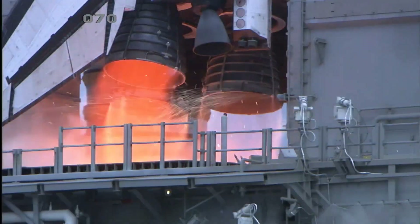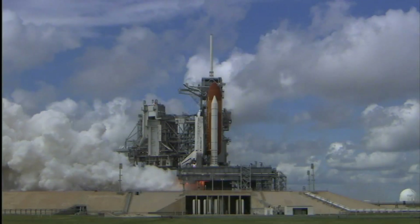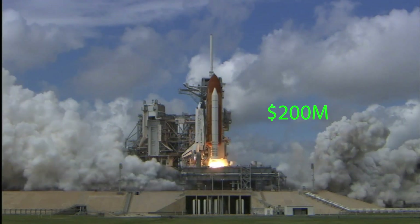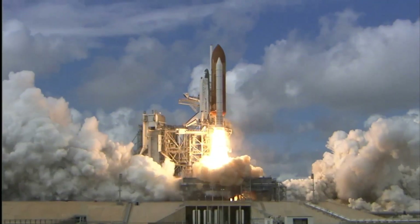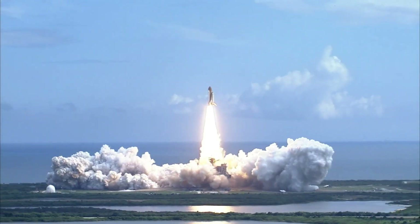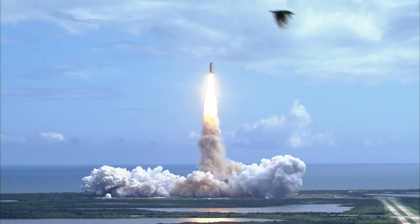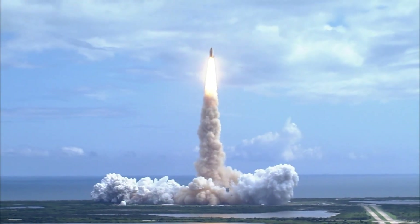Furthermore, even if everything went nominal, an unscheduled rescue attempt by the shuttle would cost approximately 200 million dollars, and depending on weather conditions and the status of the fleet, could require as many as 15 to 45 days to effect — which would be an unacceptable delay in case a crew member was critically ill.